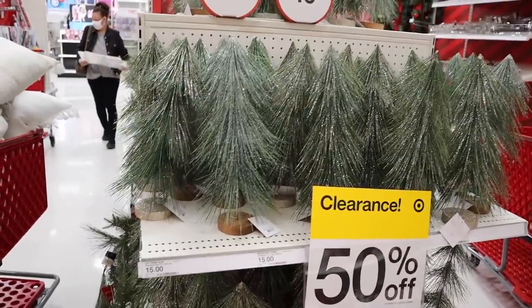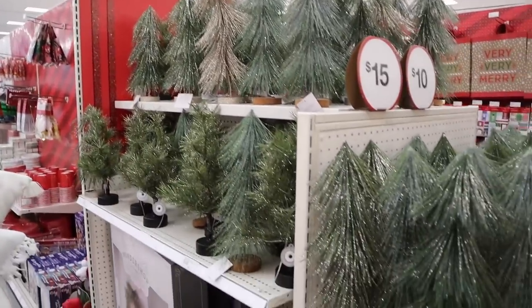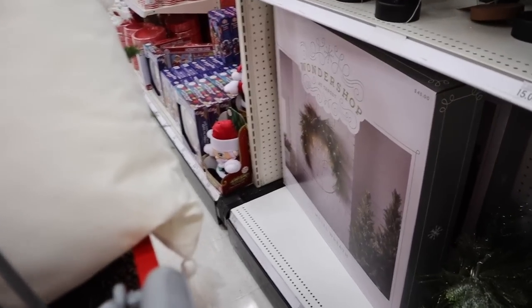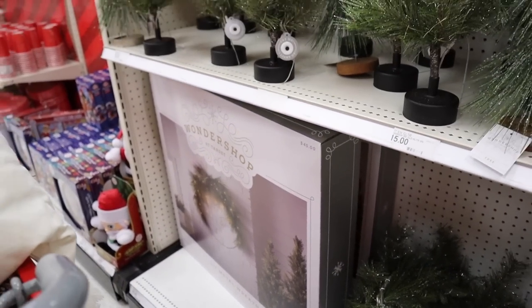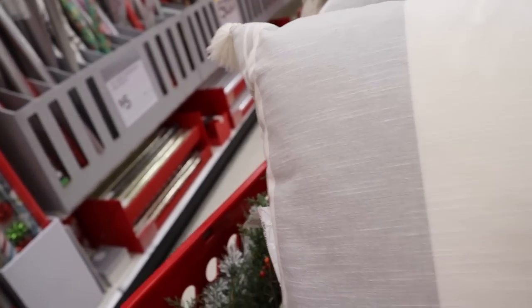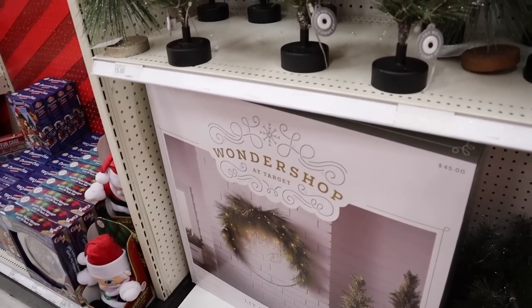Braved back over in the Wonder Shop — still a lot of stuff left. A lot of like these bottle brush trees, the bigger ones, a lot of different colors — they have gold, green, that sort of thing. They have a few of these wreaths left, so I feel like maybe these will last until the 70% off, but also it's still really early in the morning. They're really cute though — they're $45 and then 50% off.